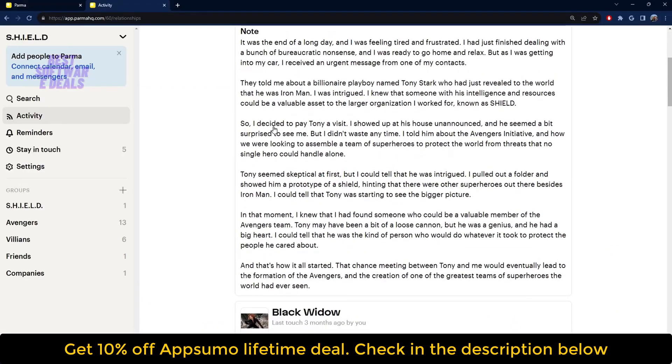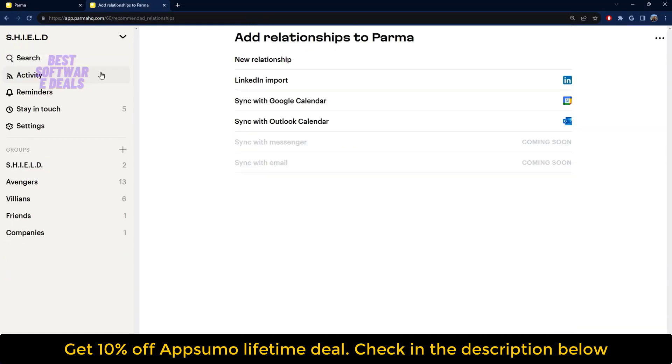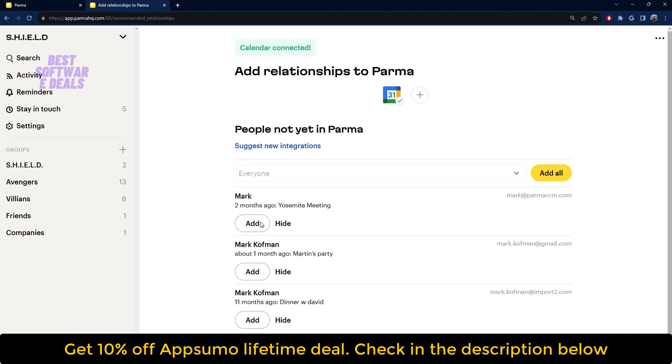Parma's activity tab is where you'll find your meeting notes for all your contacts. And if you're working with a team, you'll be able to see everyone's notes here too, keeping your whole squad in the loop. And you don't have to add contacts manually — you can save time by importing them straight from LinkedIn.